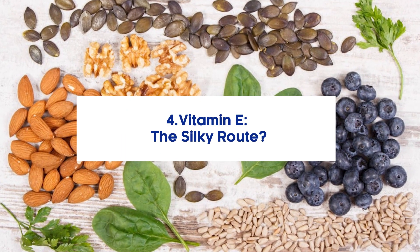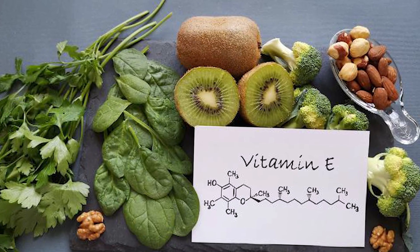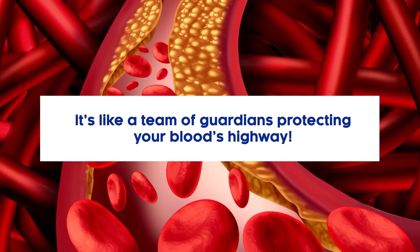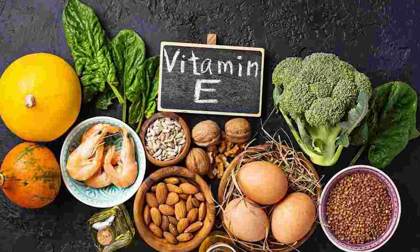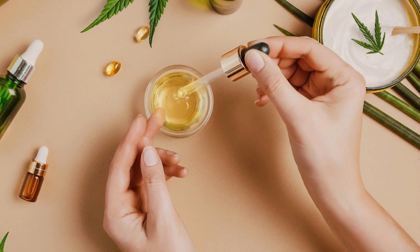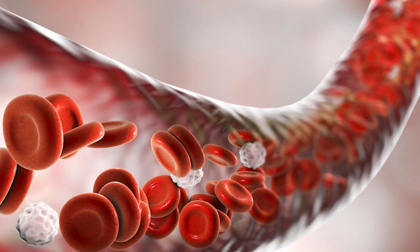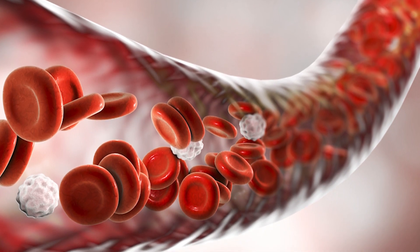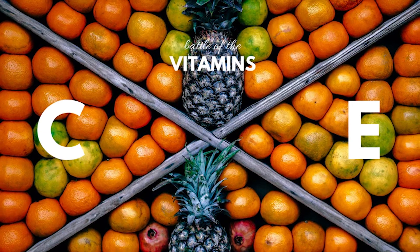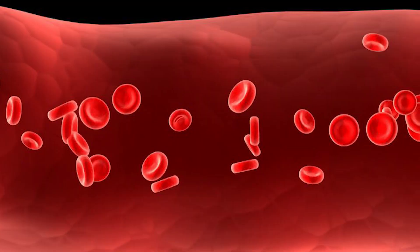4. Vitamin E – The Silky Route. Vitamin E refers to a unique group of fat-soluble compounds, each boasting antioxidant properties — like a team of guardians protecting your blood's highway. Vitamin E doesn't work alone; it forms a dynamic duo with vitamin C to promote the health of the cell lining in our blood vessels, ensuring the pathways remain clear for blood to flow smoothly. A study shed light on how supplementing with vitamin C and E can manage the oxidative effects of toxic compounds, supporting healthy blood flow.